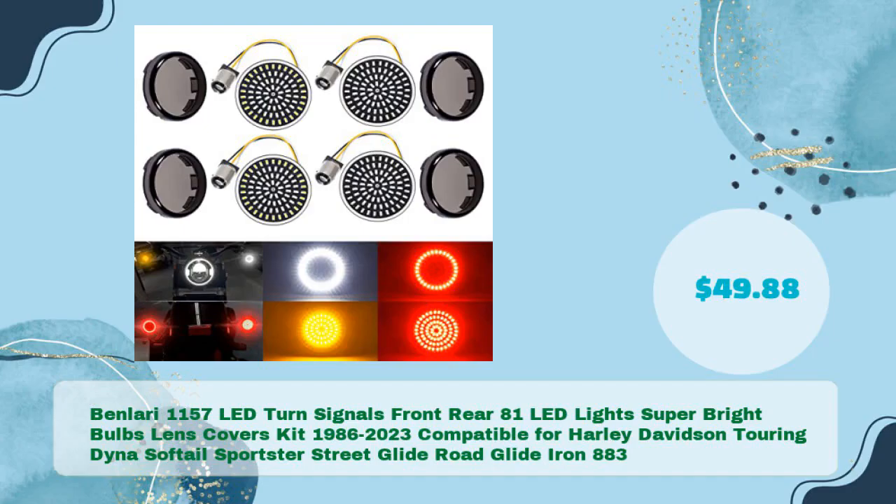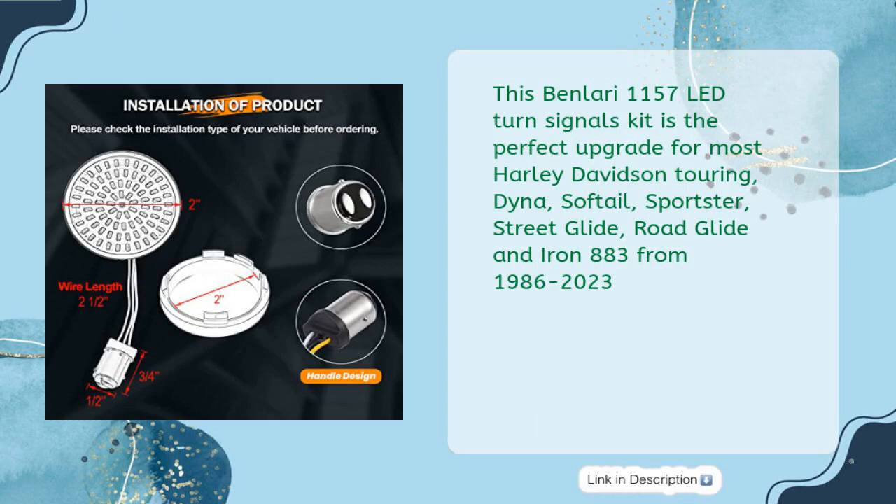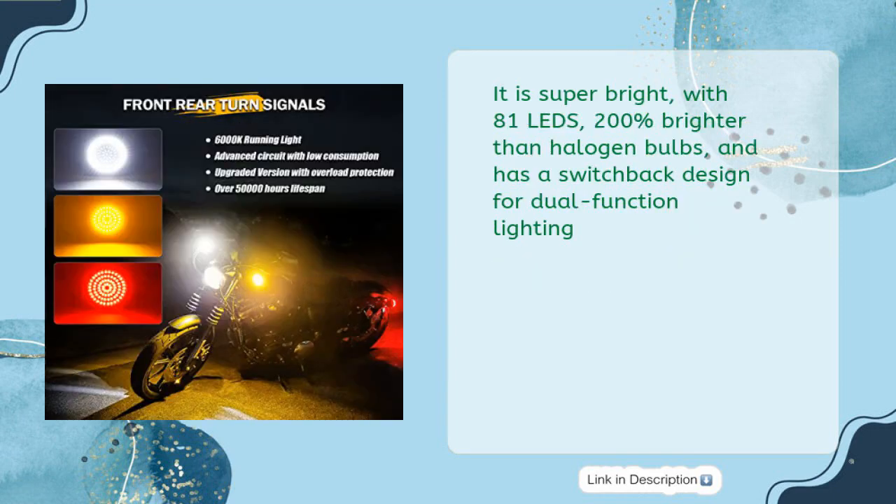Finally: the Ben Lori 1157 LED turn signals front and rear, featuring 81 LED lights with super bright bulbs and lens covers kit, compatible for Harley-Davidson Touring, Dyna, Softail, Sportster, Street Glide, Road Glide, and Iron 883 from 1986 to 2023, priced at $49.88. It is super bright with 81 LEDs — 200% brighter than halogen bulbs — and has a switchback design for dual function lighting.